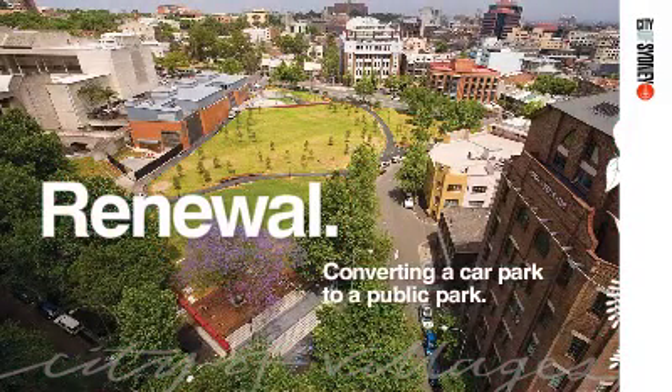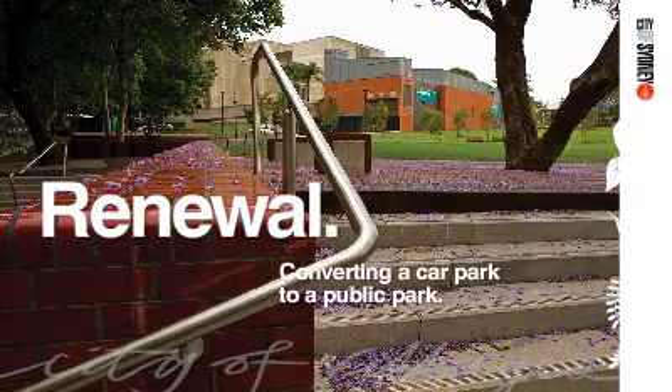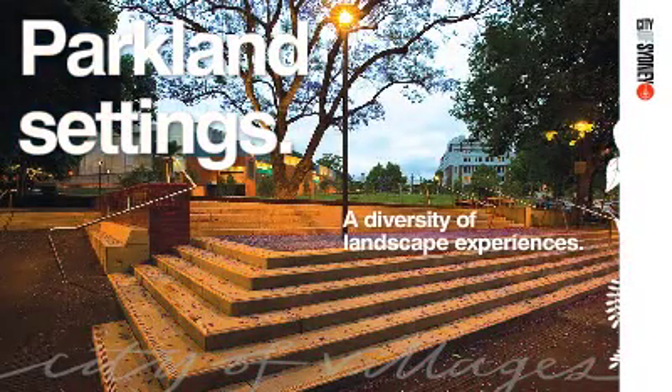The $4 million Harmony Park is an important new public green open space in the densely populated Surrey Hills. Once an asphalt car park, the project rehabilitated this site.